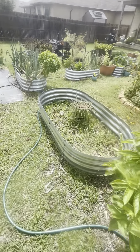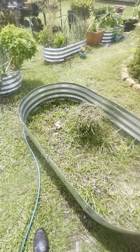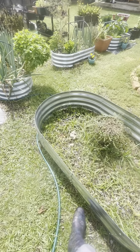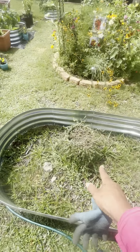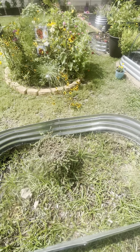This next bed I won't complete until the fall, so it will just be here like this until then. This is a pennywise mint, I believe — it's good for pest control.